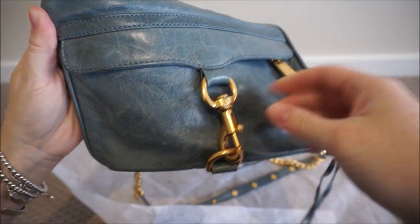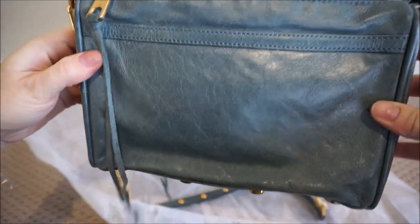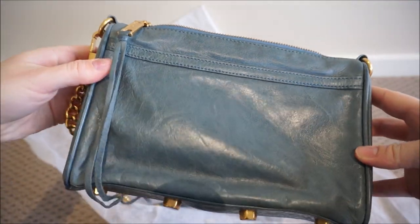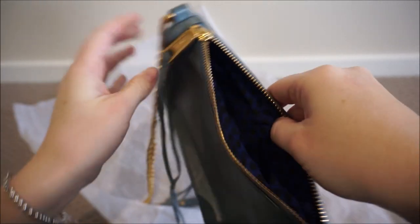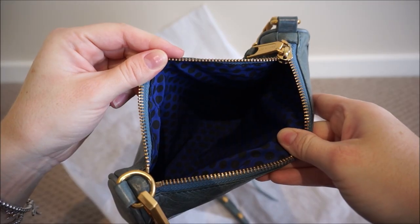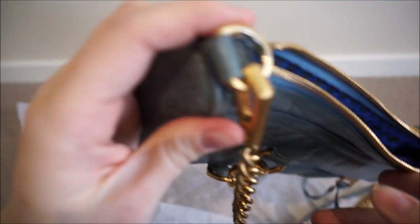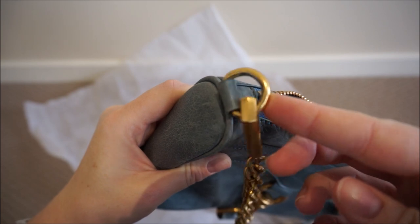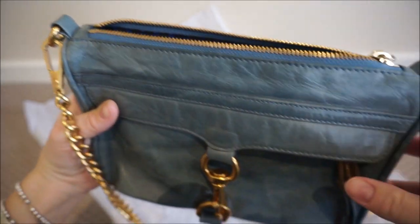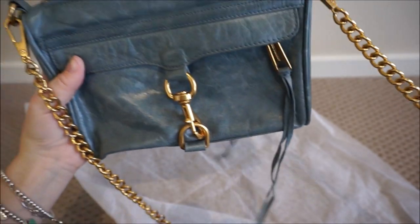It's got gold tone hardware. It's in really good condition for a second-hand bag, especially if it is the 2012 one I think it is. It's a gorgeous shade. I'm very happy with it and that bright blue lining. It does have a little bit of wear — there's some wear to the hardware where the gold plating is coming off and you can see the silver underneath — but I'm still really happy with this.